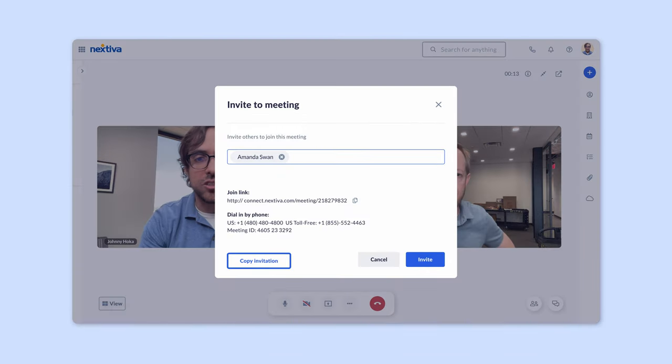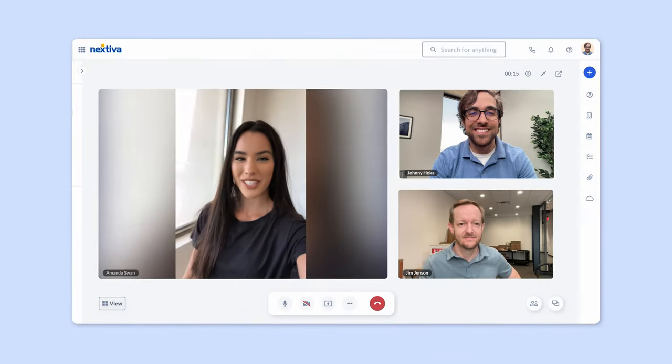They can also create and host video meetings to connect with their teams no matter where they're working. And there's no need for guests to create accounts — just forward a link to a meeting and the guests can join with one click.